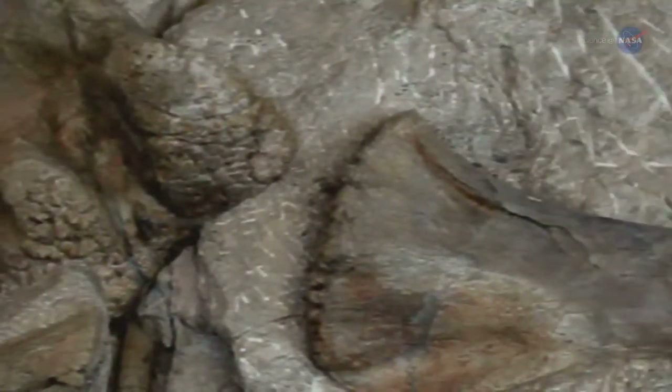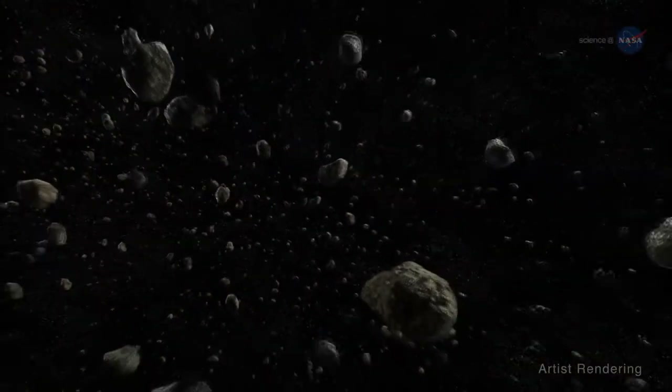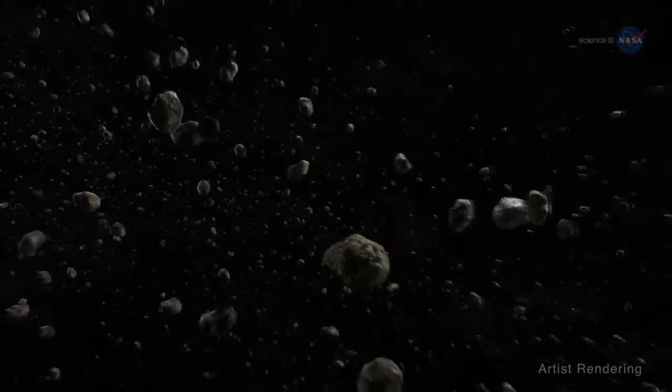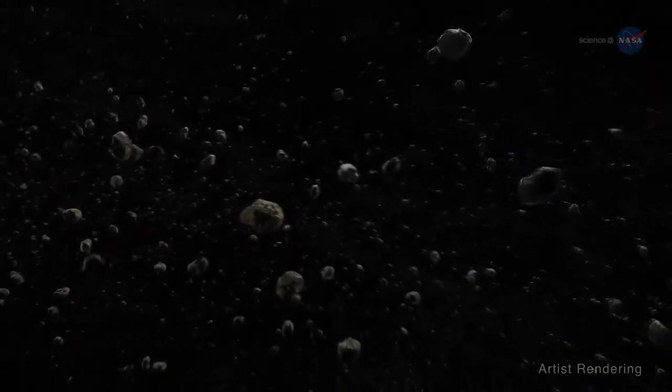Fossils of once-living things on Earth convey vital clues about the past. In space, KBOs can also convey fossil-like clues – about 4.5 billion years' worth of solar system history.